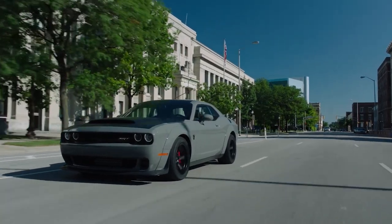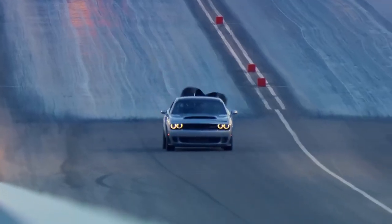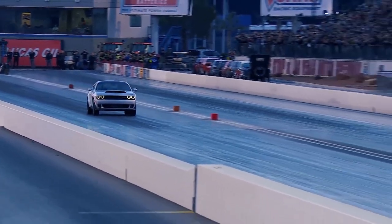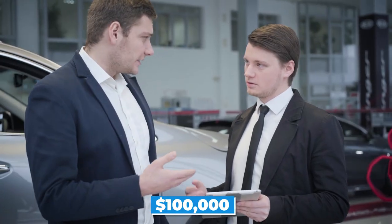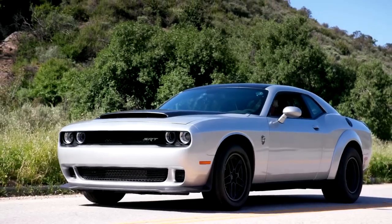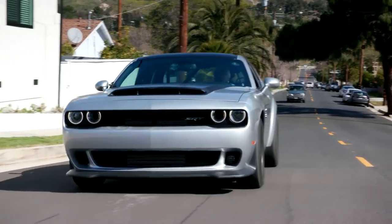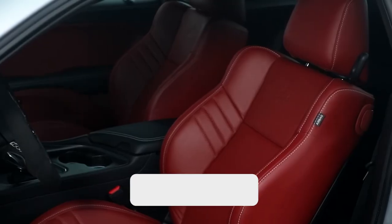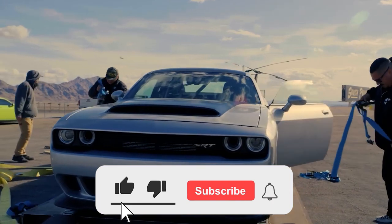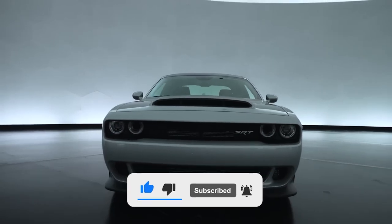That's a hefty price tag for any car, and it probably turns away many normal drivers. But this car was made for true speed enthusiasts. Just be careful when you head to the dealership because rumor has it that some dealers are charging around $100,000 in markup. Overall, you have the choice of loving this car for its excellent performance, upgraded engine, unique nameplate, and speed — or hating it for its fuel economy, low-quality cabin, limited stock, and hefty price. Let us know if these points are a deal-breaker for you, and thanks for watching.